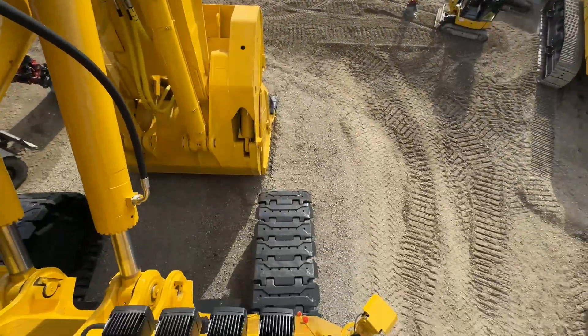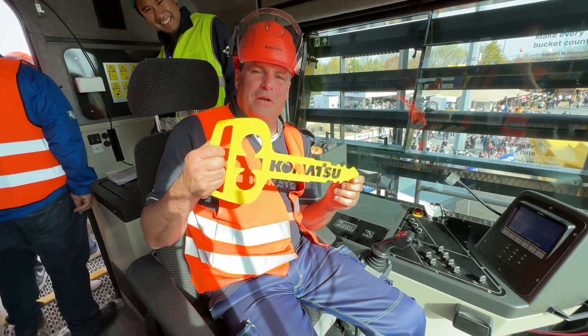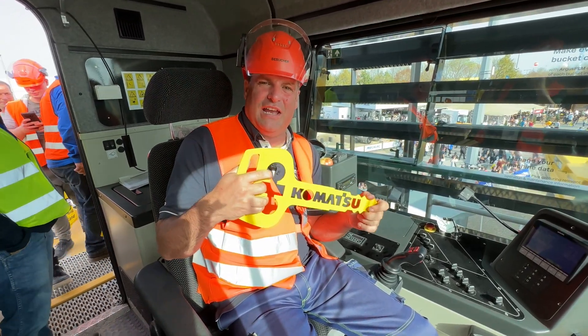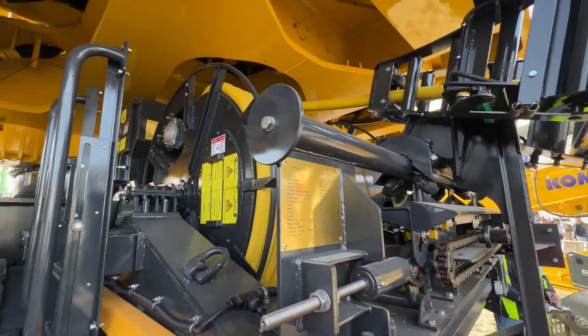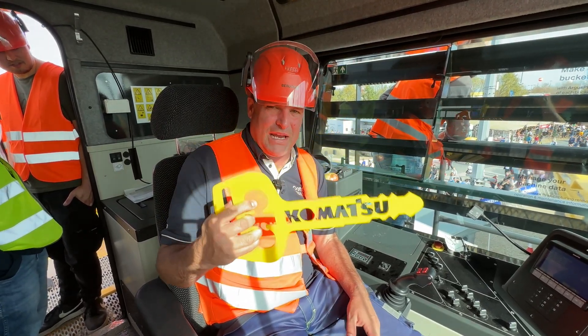Here I am in the PC 4000 and they've given me the key to it, so I'm going to be able to drive the biggest electric machine on site. This is a cabled electric machine from Komatsu — one of the highlights of BAUMA — and it deserves a big key because this is a big machine.